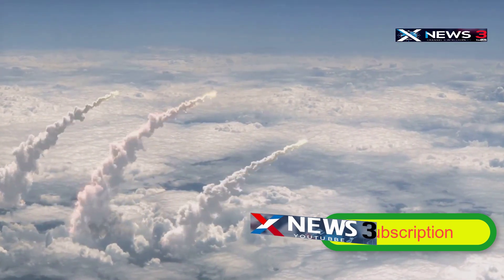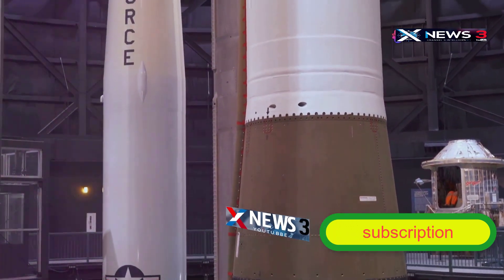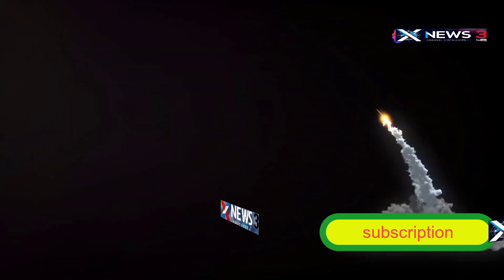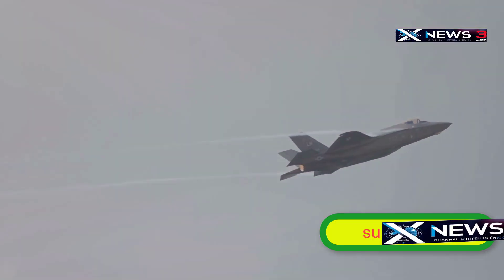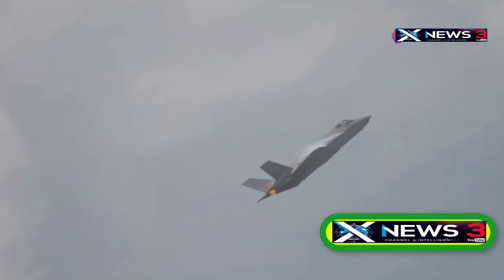The SR-72's primary weapon system will likely be hypersonic missiles, which the U.S. military is actively developing right now. Some argue that launching missiles at those speeds and temperatures creates major engineering hurdles, but Lockheed's no stranger to this — they already proved it was possible when they successfully fired air-to-air missiles at over Mach 3 speeds using prototypes of the YF-12 interceptor.